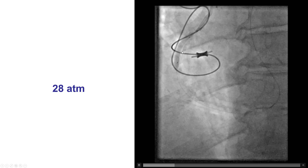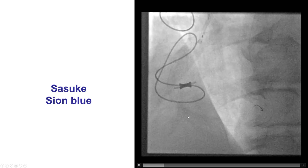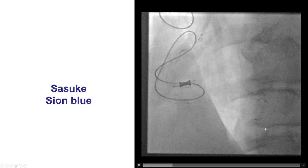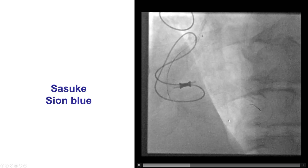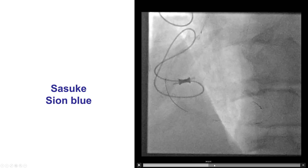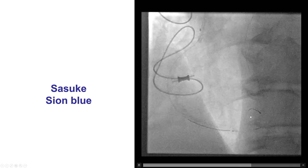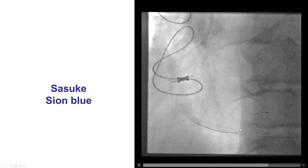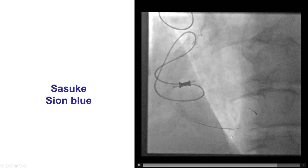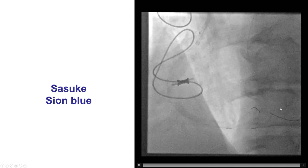Eventually, with high-pressure inflations, we were able to dilate the proximal right coronary artery, and then we used a dual-lumen microcatheter — a Sasuke microcatheter — in an attempt to advance a guidewire into the right posterior lateral vessel. That was challenging. There was a second posterior lateral in the way, but by moving the Sasuke microcatheter further back and probing, we were eventually able to advance the wire into the right posterior lateral.